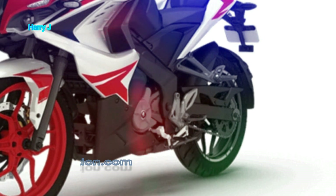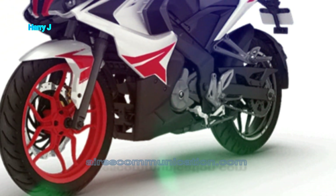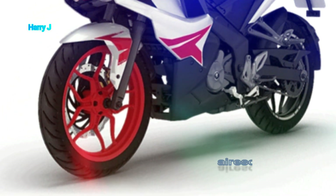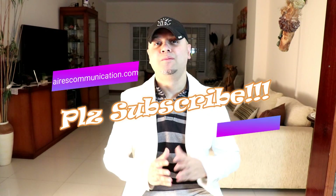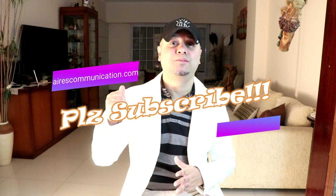Before giving you more information, if you're new here, please consider subscribing to my channel.